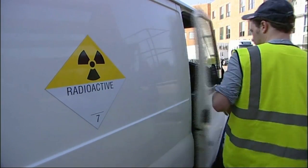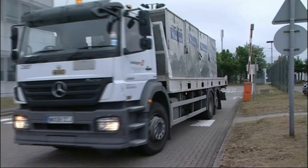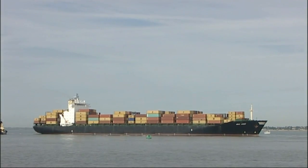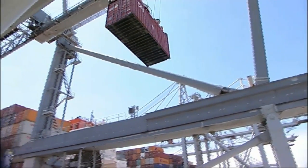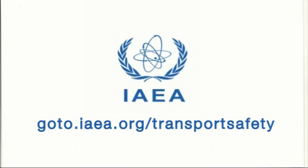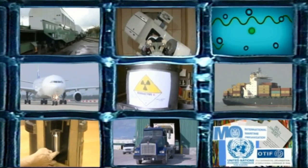Radioactive material — more than 20 million packages of it — is transported around the world every year to ensure our lives really are made easier, better, safer and healthier. To find out more about the safe transport of radioactive material, visit our website at goto.iaea.org/transportsafety. It's also worth looking at the nine companion films in this series. Together, they're a great introduction to the hows, whys and wherefores of the transport of these vital goods.